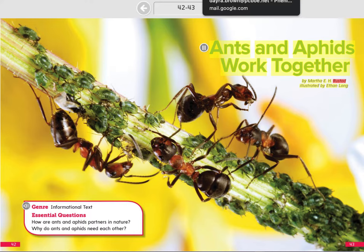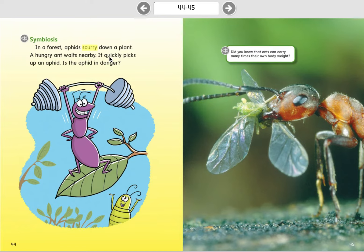Ants and Aphids Work Together by Martha E.H. Rustad, illustrated by Ethan Long.